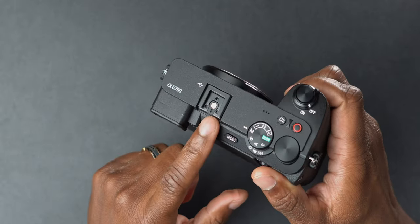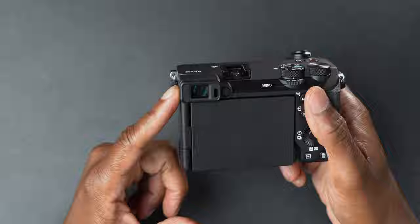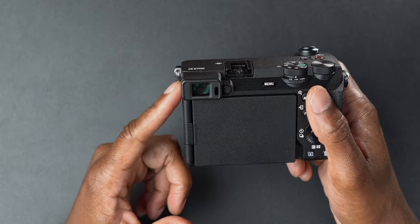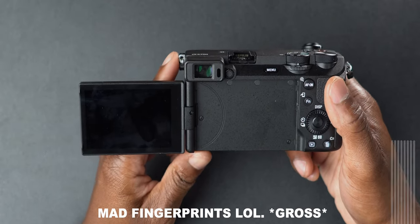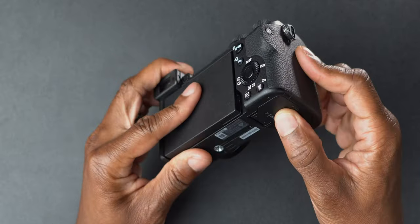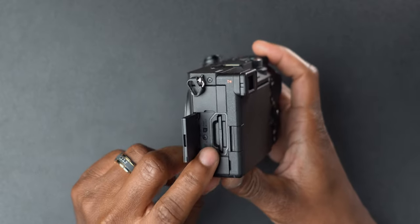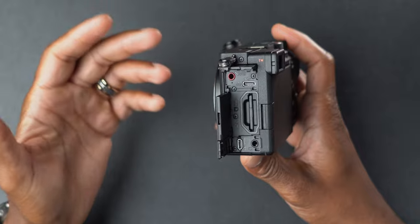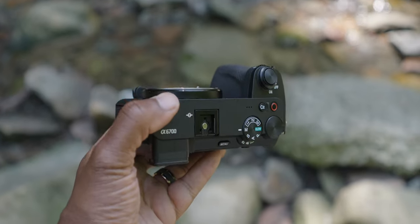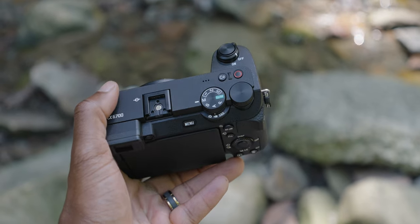The A6700 also has a digital multi-interface shoe, and it's got an EVF — which the FX30 doesn't — at 2.36 million dots at 120fps. The rear display is 3-inch 1.03 million dots. On the left side there's a single card slot supporting UHS-1 and UHS-2, a mic jack, headphone jack, micro HDMI, and USB-C Gen 2 (3.2) supporting power delivery and up to 10 gigabits per second transfer. The body is also dust and weather resistant.